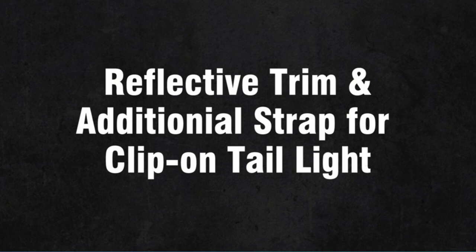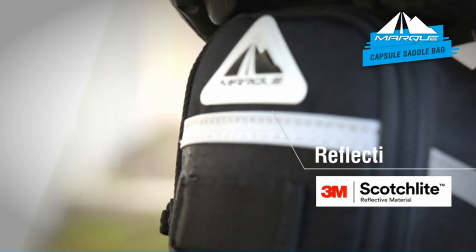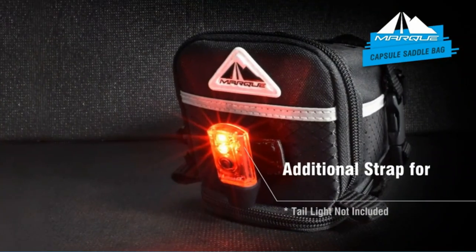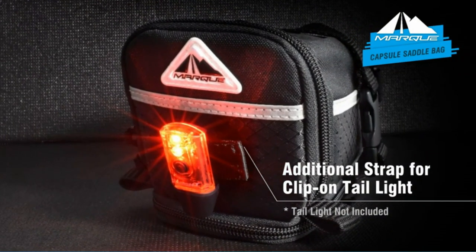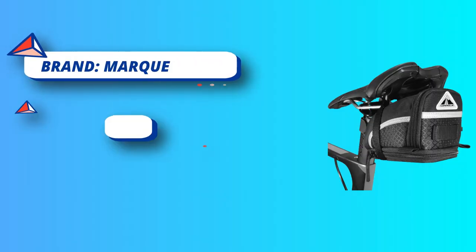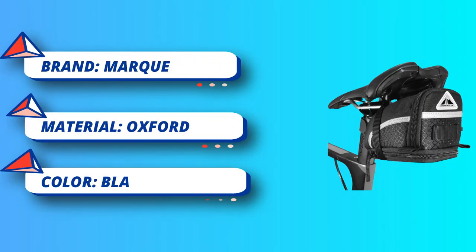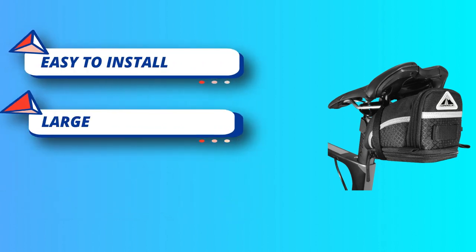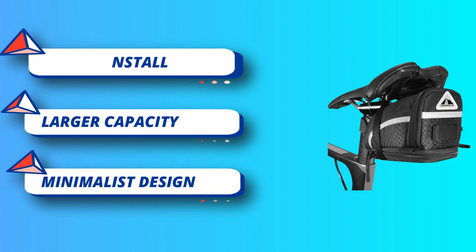Easy access — the wide zipper opening makes both storing and removing items a breeze. Put your tire levers, mini pumps, and any other ride essentials in the pack. A zipper on the bottom of the saddle bag pouch increases carrying capacity. Increased night visibility with 3M Scotchlight reflective material trim and an added clip hanger for rear taillights. The small wedge design contours under the seat, making it a perfect choice for both long distance touring and short commutes.